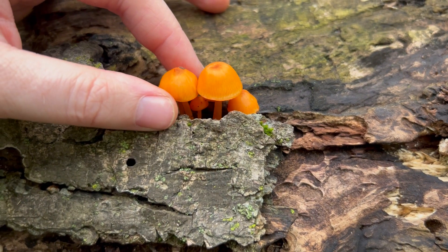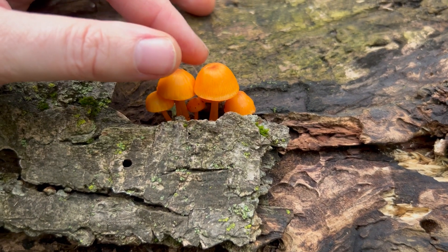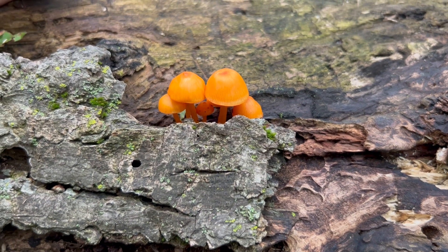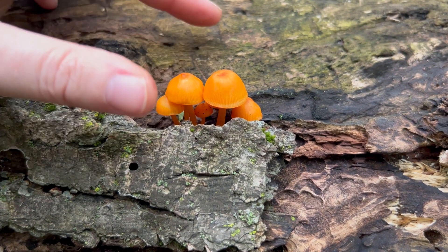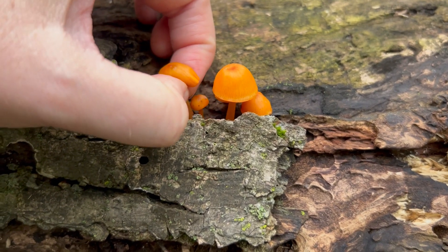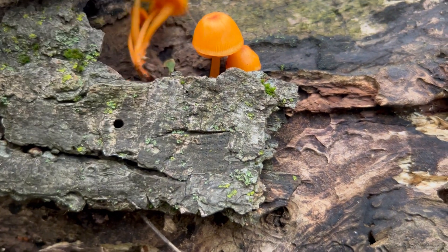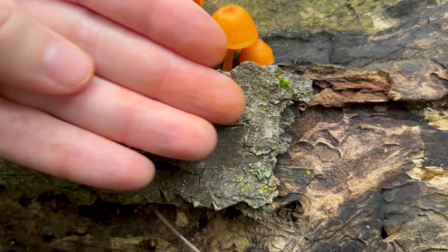They are very petite. Sometimes they're in larger flushes than this and they are absolutely gorgeous. If you want to play around with these, just know that your fingers are going to absolutely dye orange.